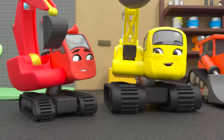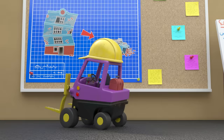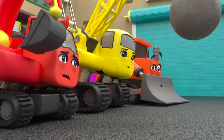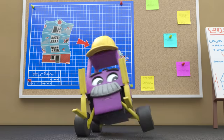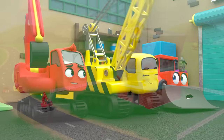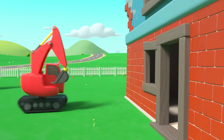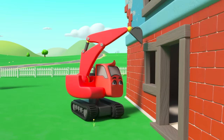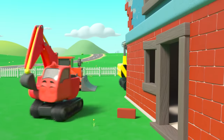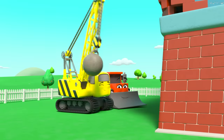The whole construction crew are getting ready for today's job. They're demolishing a crumbly old building — Daisy is so excited! The building looks like it could fall down any moment; it'll be safer to knock it down. Everyone is ready to get started.